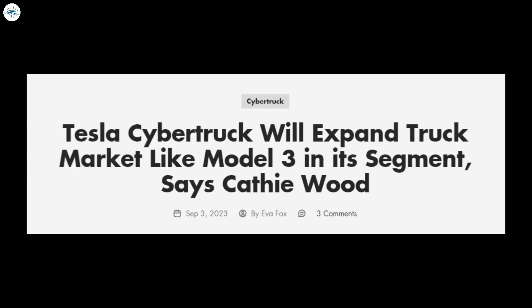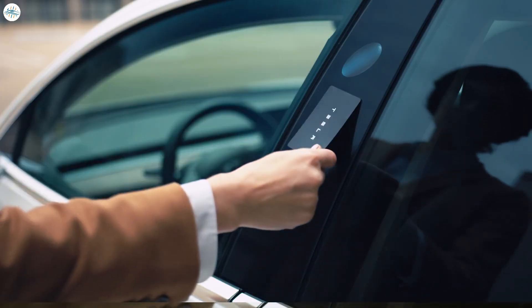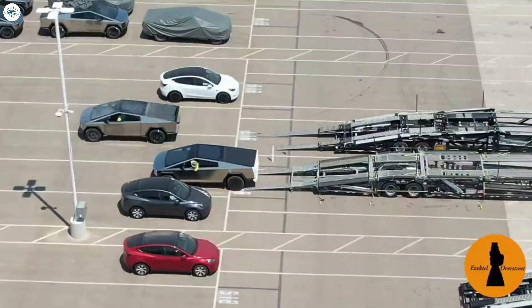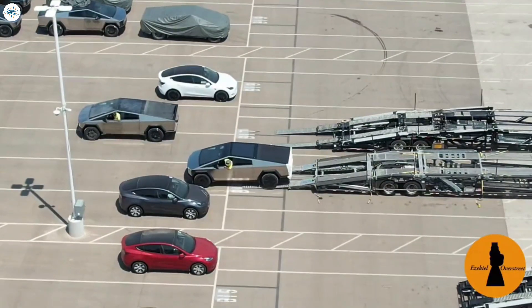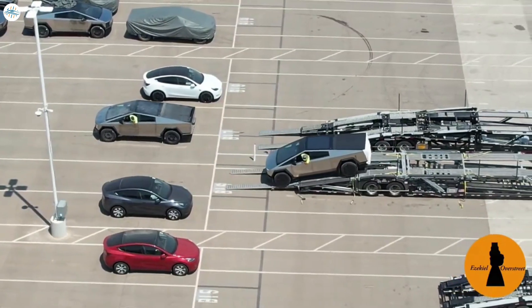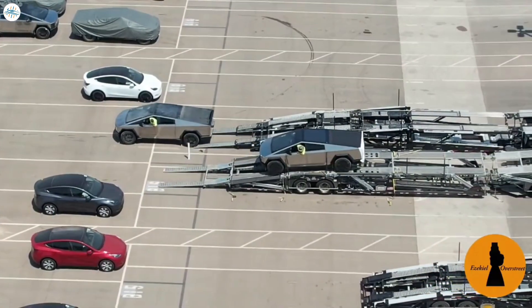Moving to the next update: Tesla Cybertruck will expand the truck market like Model 3 in its segment, says Cathie Wood. Cybertruck will expand the truck market as much as Model 3 expanded the sedan market. Model 3 pushed the boundaries of consumer perception, providing Tesla with worldwide popularity. Deliveries of the Cybertruck, one of the most anticipated vehicles ever, will start shortly. Many analysts and experts believe it will change the truck segment forever, and ARK Invest's Cathie Wood agrees.